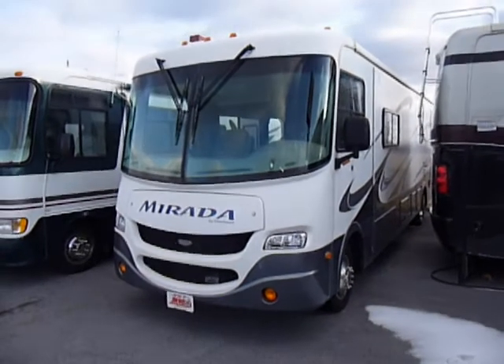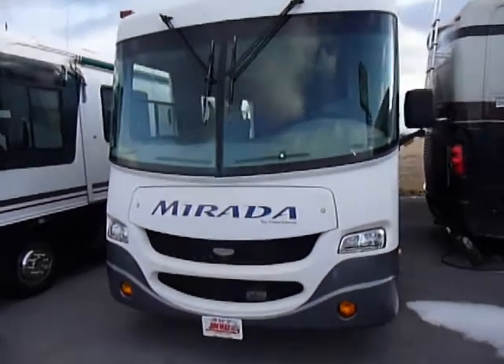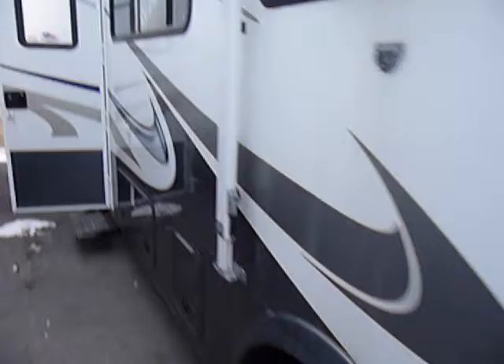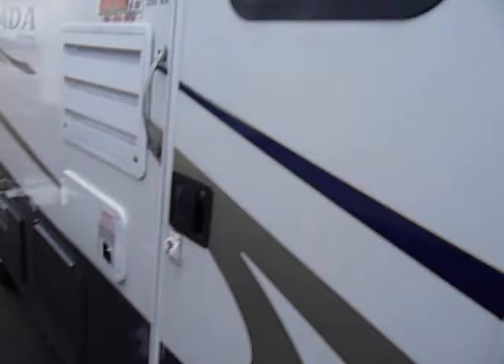This is a 2007 Coachman Murata. This unit has about 12,000 miles on it. I'm going to do a little walk around, just showing that there's no major issues, nothing to be surprised about. It's actually a very nice unit.